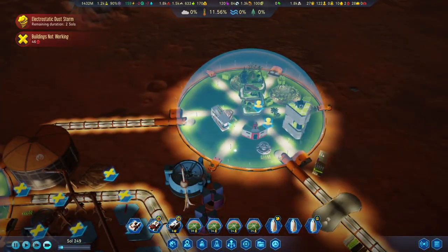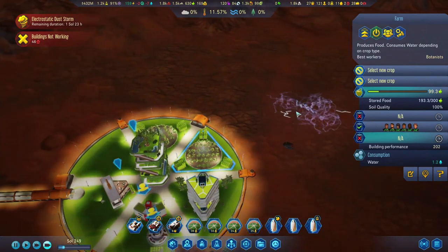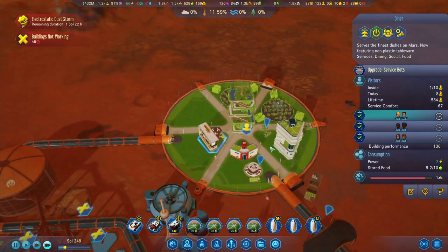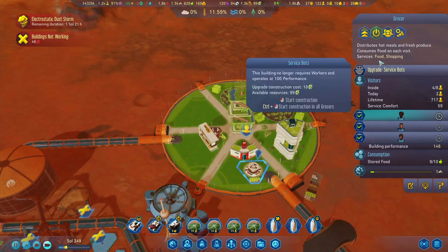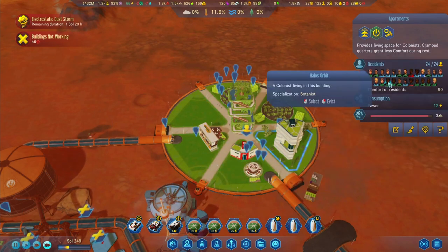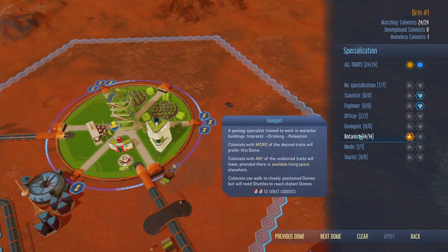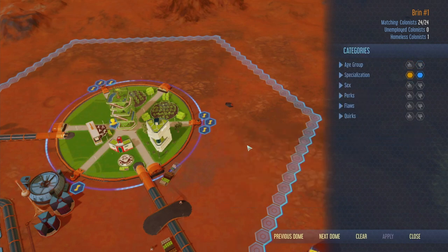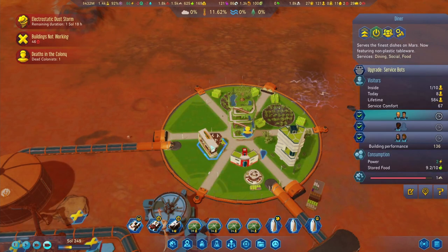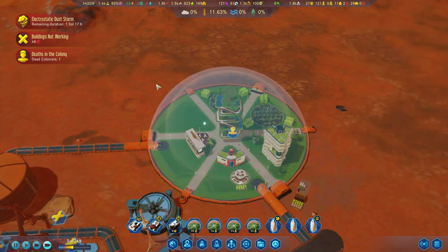Another thing we can quickly check: once we have only botanists living here, we might not need the diner. But let me check - botanists need luxury, social, and food. Okay, I think we're going to have to keep the diner then for the social and food needs. But we might not need the grocer. For the time being it's okay.